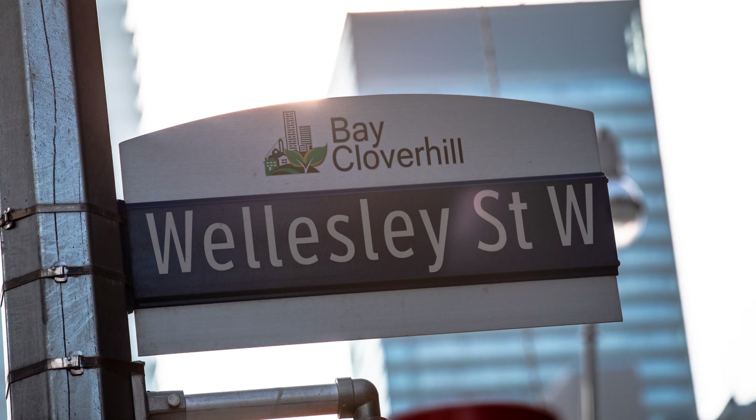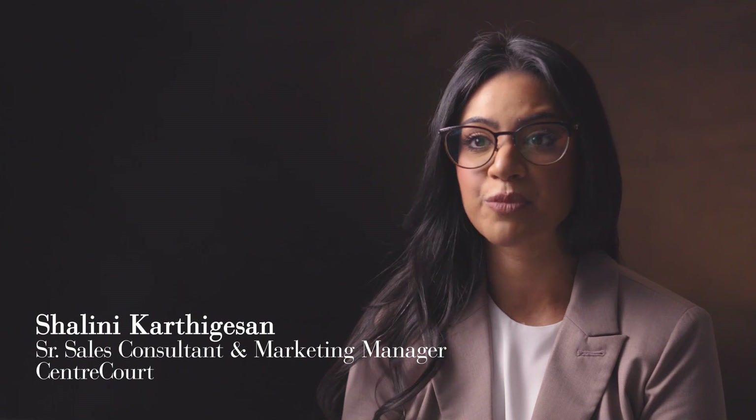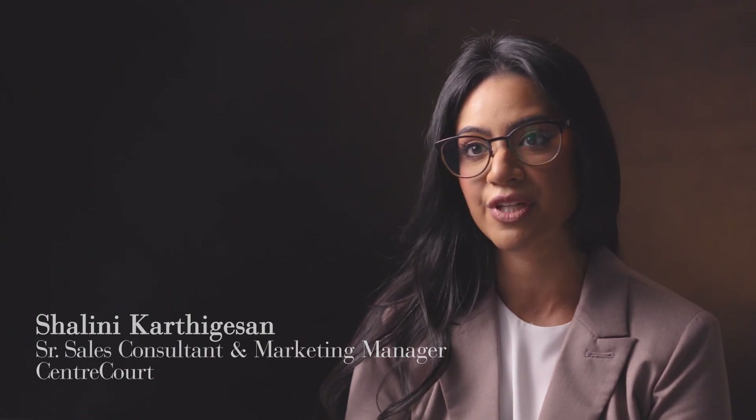Look at where we are situated. You couldn't get a better location. Yonge Street doesn't need an introduction. When you're this close to everything that matters in the downtown core, it simplifies your life. The area is just so vibrant, and it's one of the most sought-after neighborhoods.